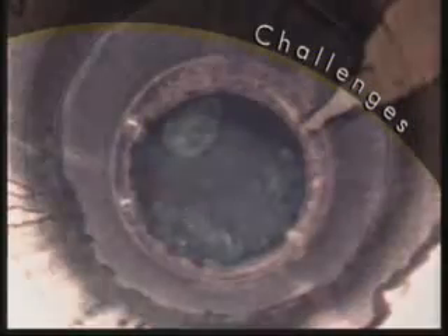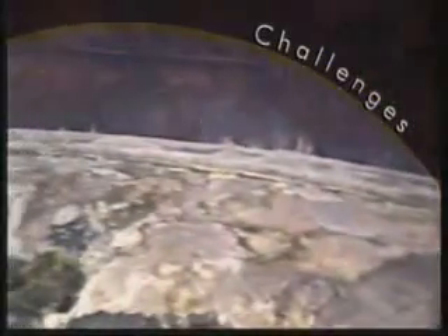Now, Hanford's mission is cleanup, to reduce risk and protect the environment. These cleanup challenges include more than 50 million gallons of highly radioactive and hazardous chemical waste held in 177 underground storage tanks, 67 of which are known or suspected to have leaked.